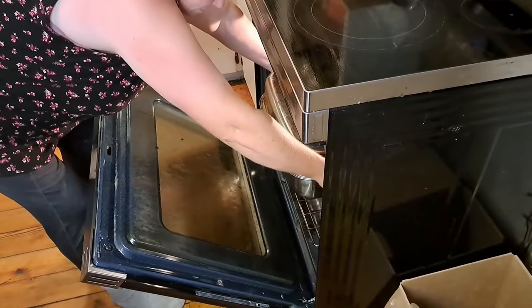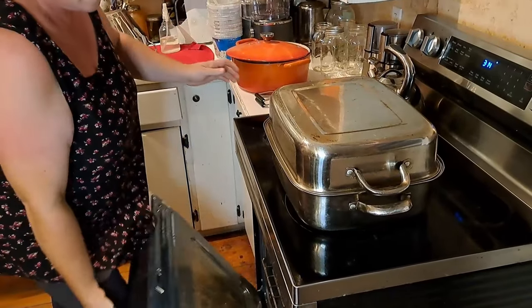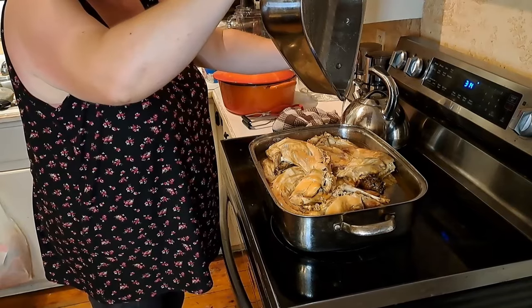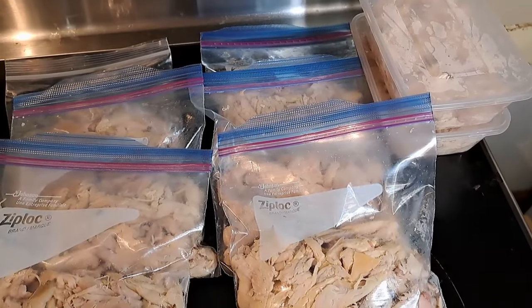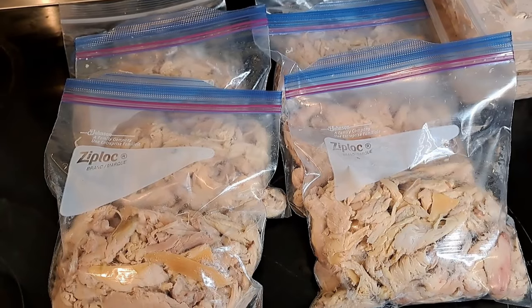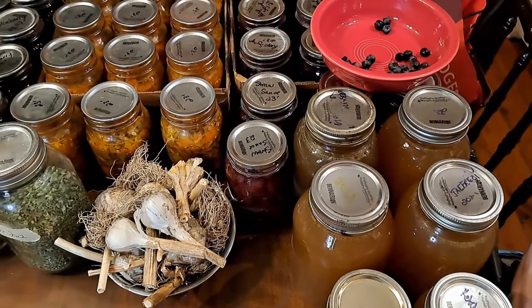We're back doing rabbits again this week — we butchered five rabbits to put into the freezer for future meals. We did them the same way we did last week as pulled rabbit. This is definitely our favorite way to use rabbit, and it also saves a lot of space in the freezer, which is very important at this point in our homestead preservation.